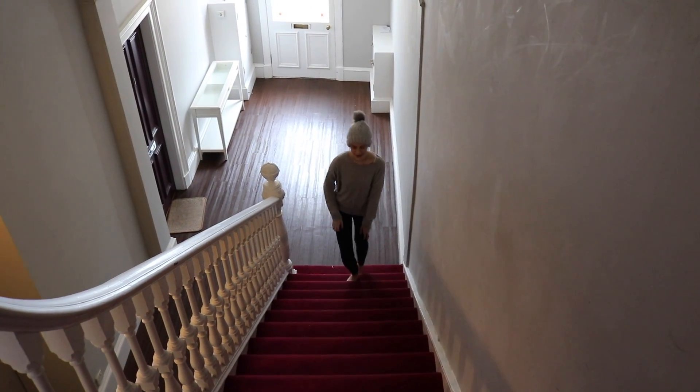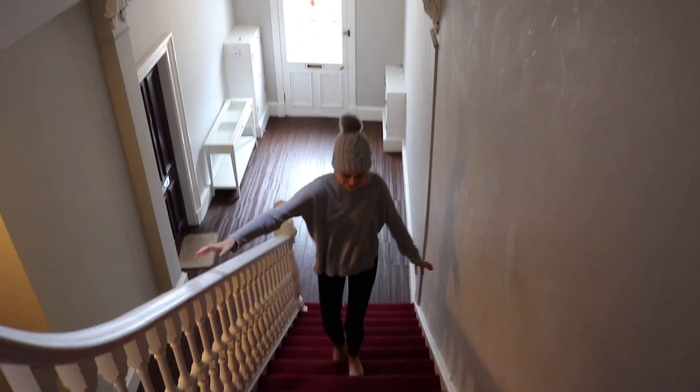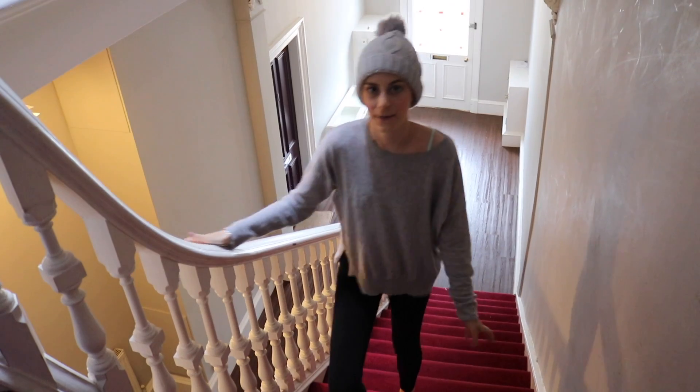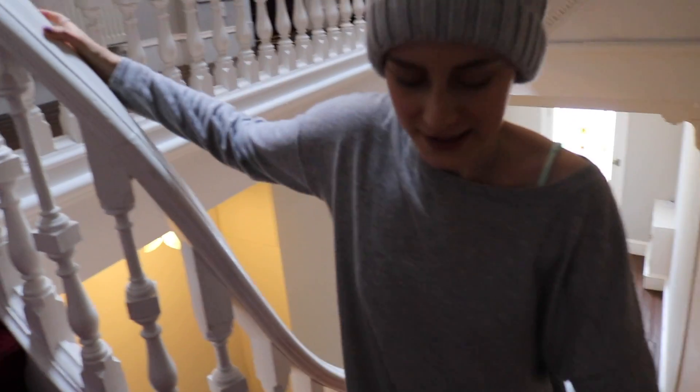Hello everybody, it is Sophia here and welcome back to my channel. So today I have something super exciting for you guys. I am actually in Scotland and I'm going to show you my apartment tour of where we're staying. It is a really nice beautiful place and this is the big staircase that leads up to it. So why don't I bring you guys inside.